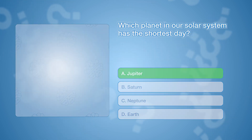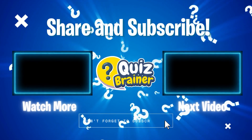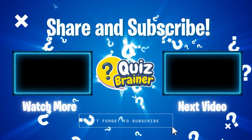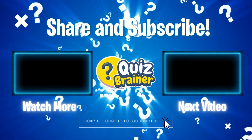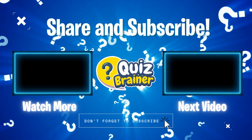That's the end of our third space quiz. How did you do? Be sure to let us know your score in the comments below. If you enjoyed this quiz, give this video a thumbs up and subscribe to our channel for even more exciting quizzes. Until next time, keep reaching for the stars!